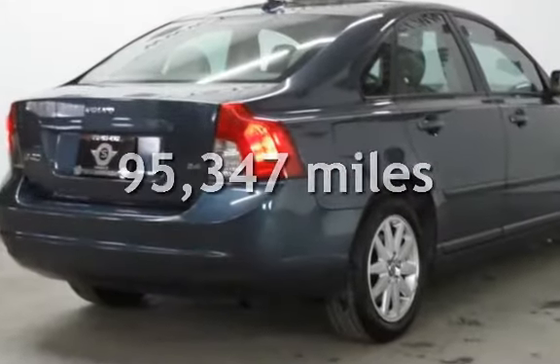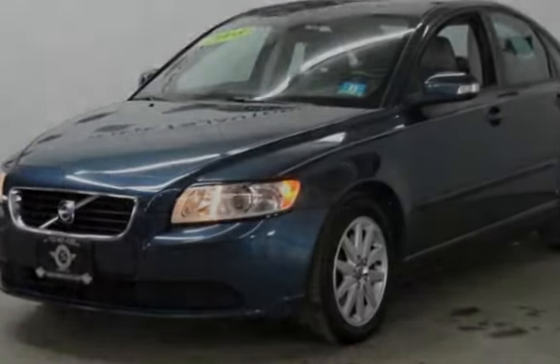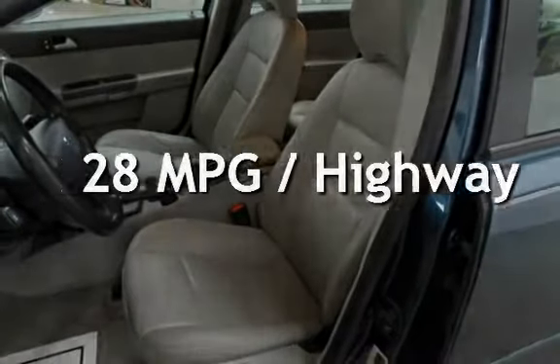This Volvo has less than 96,000 miles on the odometer. Estimated fuel economy for this vehicle is 20 miles per gallon in the city, and 28 miles per gallon on the highway.